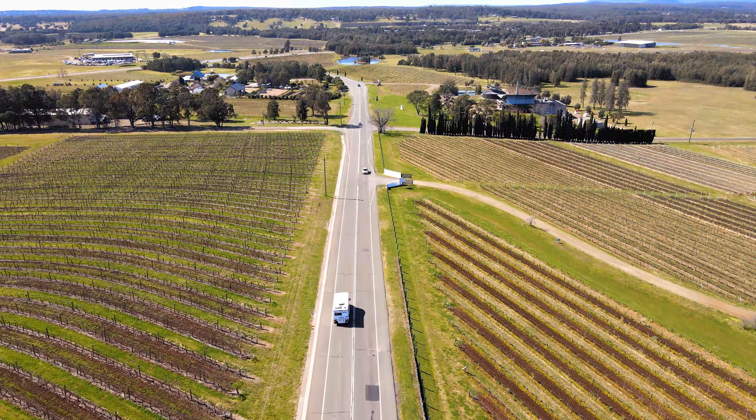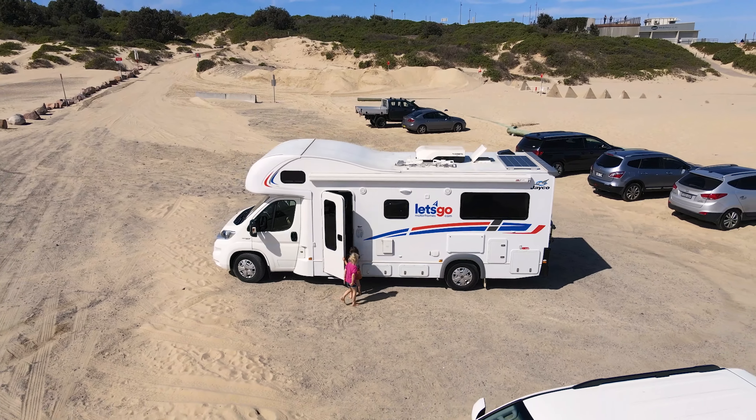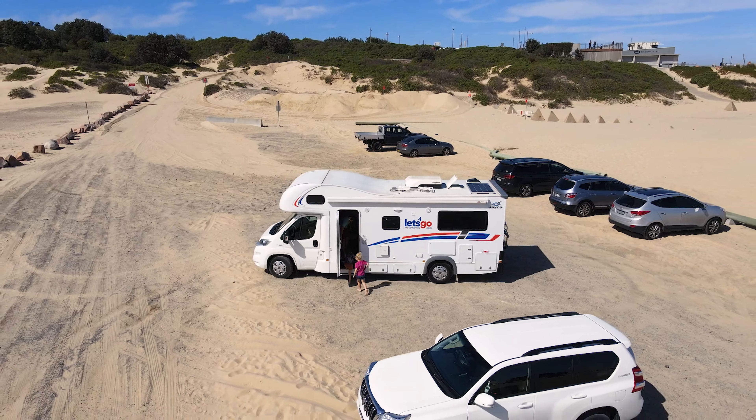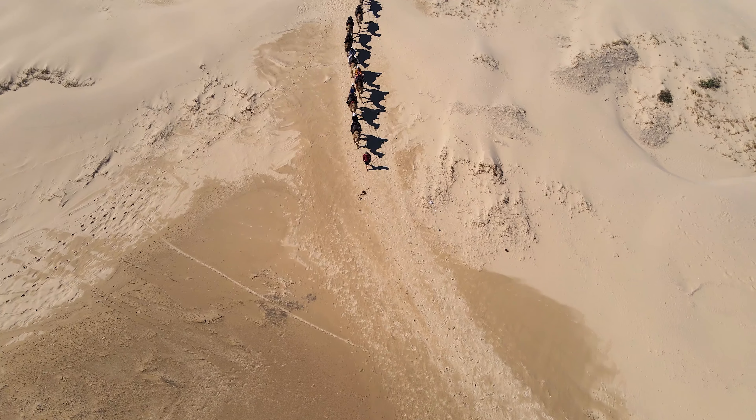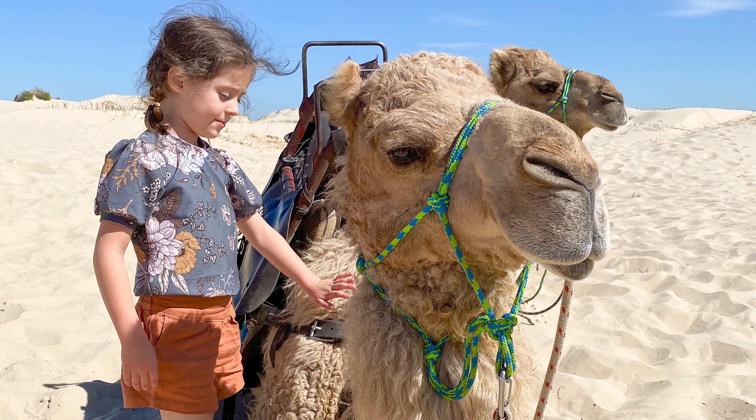If you already watched last week's episode, you will know that we picked up Lulu, which is our Let's Go Motorhome, and we hit the sand dunes of Port Stephens, where the girls met their first camel.